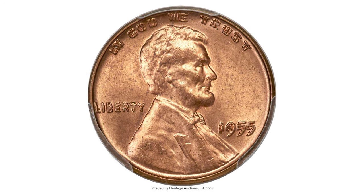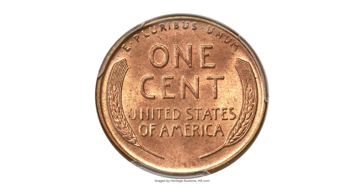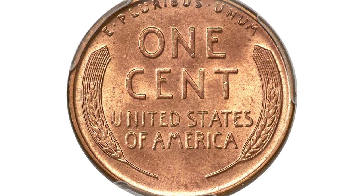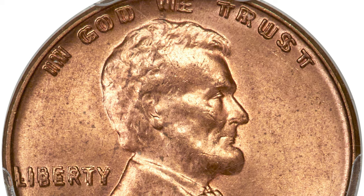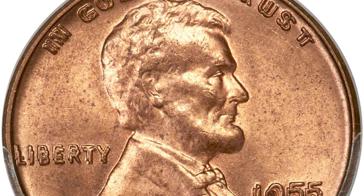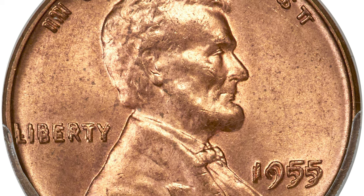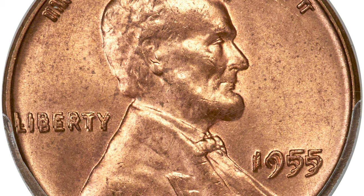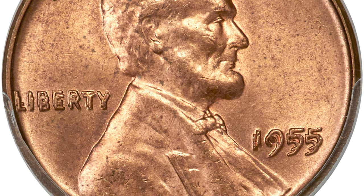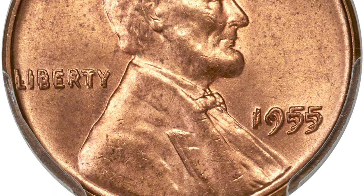Moving on to this 1955 Lincoln cent double die obverse, graded mint state 64 red by PCGS. Most examples of the 1955 double die obverse cents were discovered in New England soon after they were released. Estimates suggest a mintage of 24,000 and a survival in the range of 3,000 to 4,000 coins.